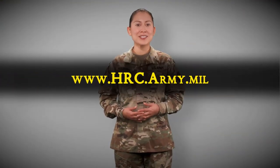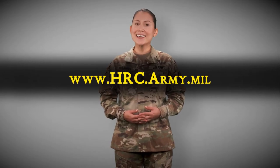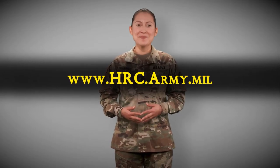Find out more about SOES and other HR-related topics by going to www.hrc.army.mil, and be sure to check us out on Facebook, Twitter, and YouTube at Army HRC.